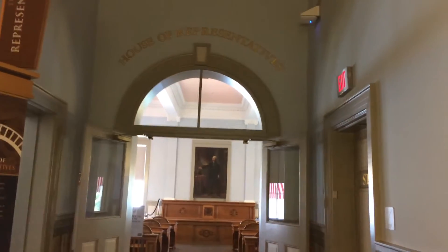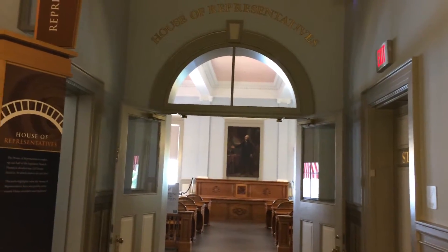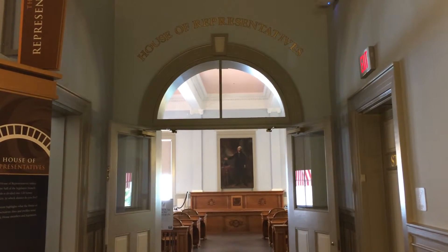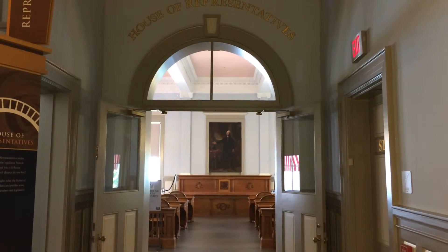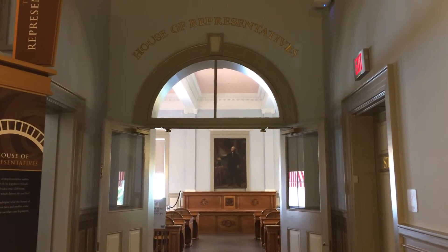House of Representatives chamber. The migration in Florida, which is quite important and increasingly important to remember. Native Americans migrated here some 12,000 years ago, and the Europeans migrated here roughly about 1500.